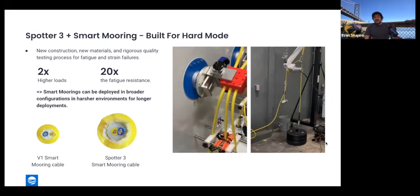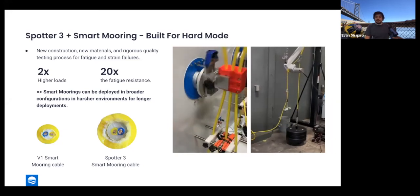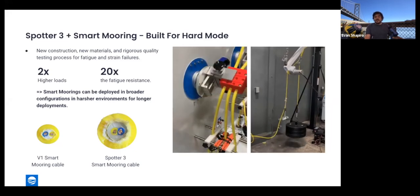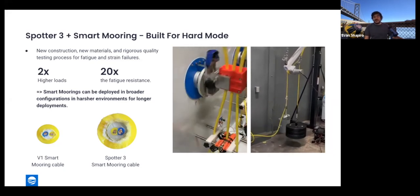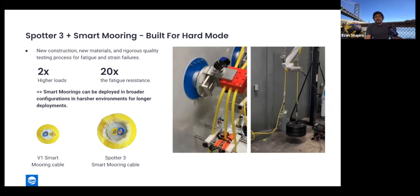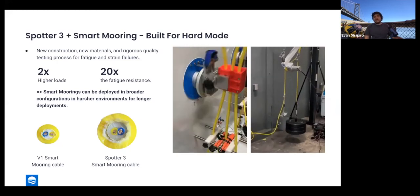Alongside Spotter 3 we have a major revision to our Smart Mooring platform. We've increased cabling strength to handle 2 times peak loads and increased fatigue resistance by at least 20 times as measured across several testing methods. There are now robots at Sofar whose full-time jobs are torturing cables and simulating extreme conditions. The general outcome is that these systems can be deployed in as wide a range of energetic environments as possible, configured with flotation and different sensing needs, and reliably recovered and redeployed.